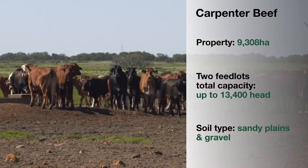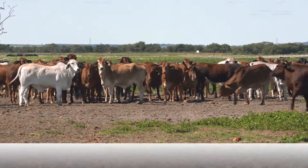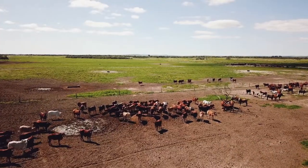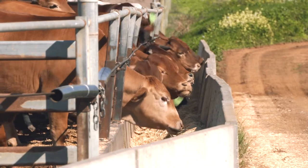We have a lot of adjustment cattle here on the paddocks which are predominantly coming from the pastoral regions. We try and leave the cattle alone so that they're quiet, content and feel like they're in a normal environment. In these pens here they're 200 metres squared per animal. Pastoral cattle enjoy this type of environment because they've got the space and it eliminates the possibility of shy feeders.